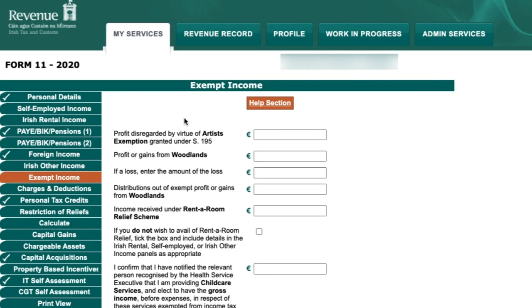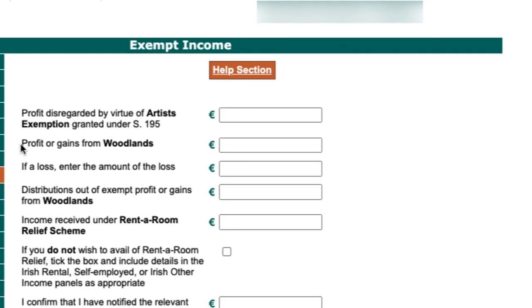The next section is Exempt Income — sources of income exempt from tax. Two areas of potential interest are profits or gains from woodlands investments, which are not subject to tax, and the Rent-a-Room Relief scheme. Under Rent-a-Room, you can earn up to €14,000 tax-free annually by renting a room in your principal primary residence. Enter the total gross amount of income you wish to avail of relief on here.